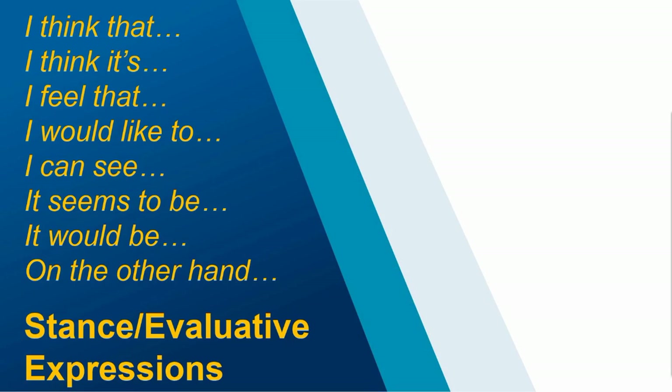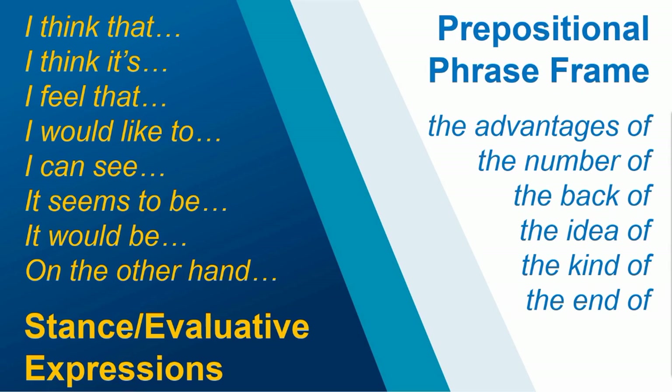The first thing you can do with your students is introduce or review stance and evaluative expressions — for example, 'I think that,' 'I feel that,' 'it seems to be,' 'it would be.' Another kind of phrase you can introduce or review is the prepositional phrase frame 'the ___ of,' where the blank or middle word is a noun — for example, 'the advantages of,' 'the back of,' 'the kind of.'